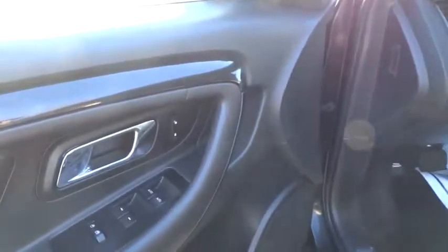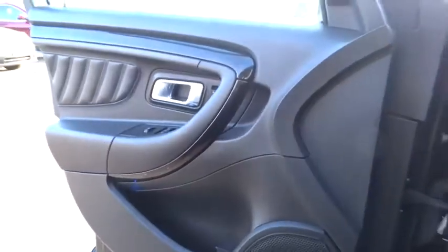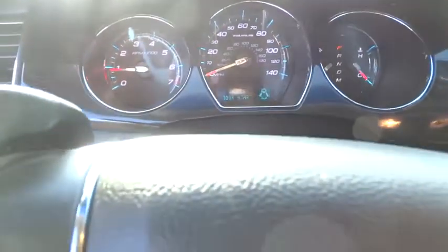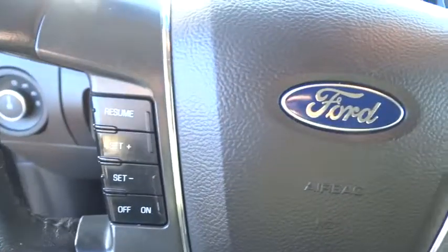Bluetooth, leather wrapped steering wheel, adjustable steering wheel, power steering, four wheel disc brakes, floor mats, cruise control, auto dimming rear view mirror, universal garage door opener, AM FM stereo radio, rear defrost.